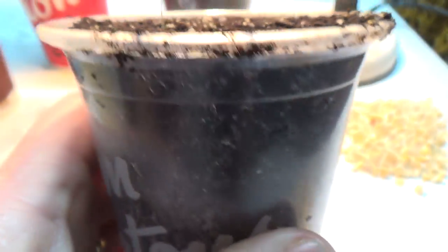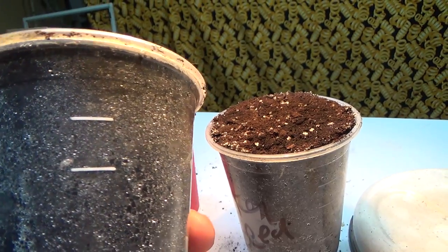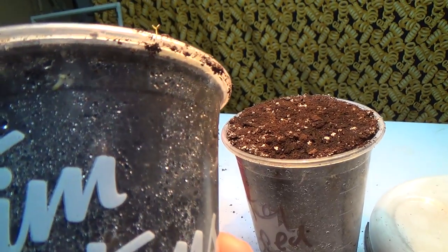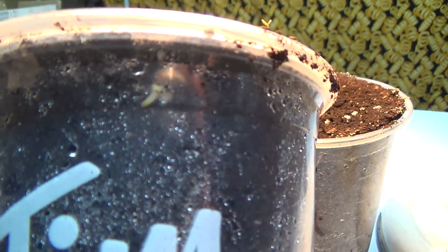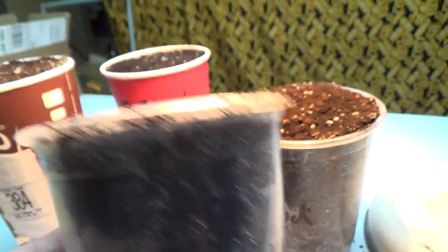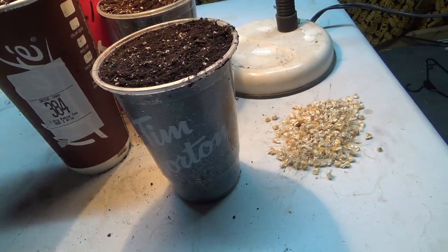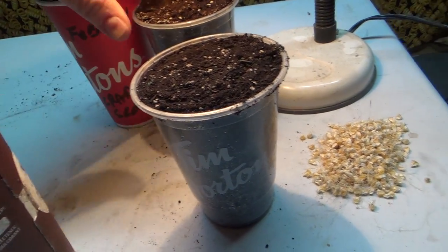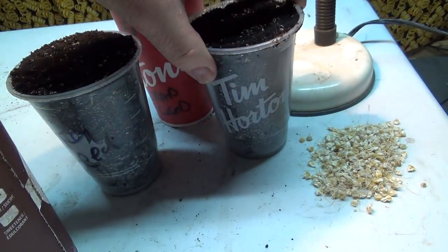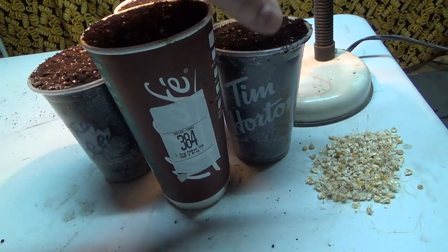I don't know what that is but this is the crap seed one. Oh yeah look right there — might have something growing there. Anyways, I'll leave them here and I'll do another update. I'll put these two at the back. And this was of course from the corn that we grew.